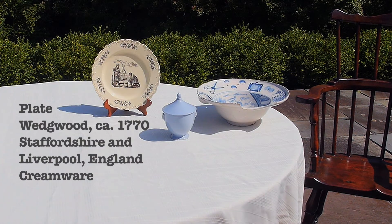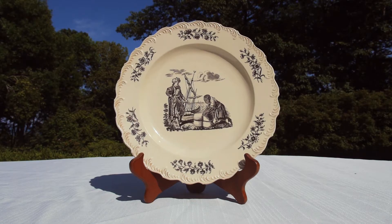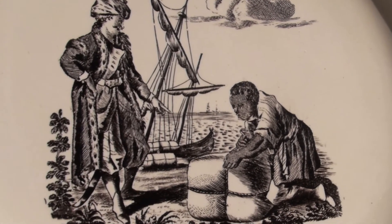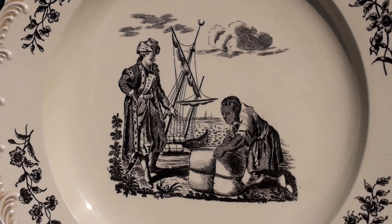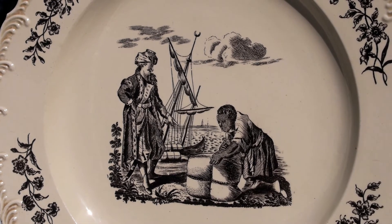The traffic in humans and the push for abolition reached far beyond the transatlantic world, into the Ottoman Empire and the Indian Ocean world. This late 18th century ceramic plate features a generic Turk, perhaps a slave trading pirate from the North African coast, and an enslaved person carrying a bale for shipping.